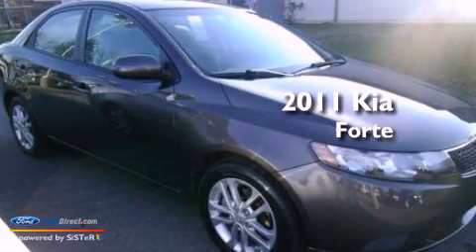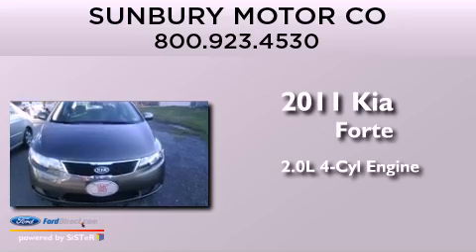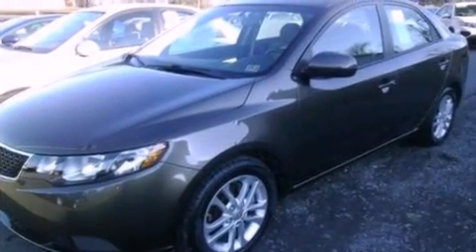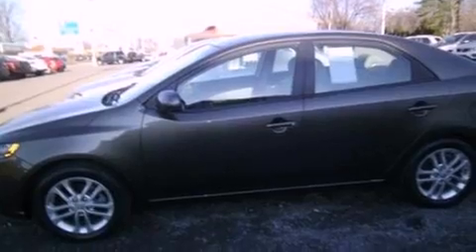This is a 2011 Kia Forte. It has a 2.0-liter four-cylinder engine and an automatic transmission. Its top features and packages include the premium package, a low-tire pressure indicator, Sirius satellite radio, and traction control and stability control systems.